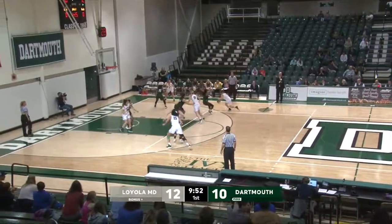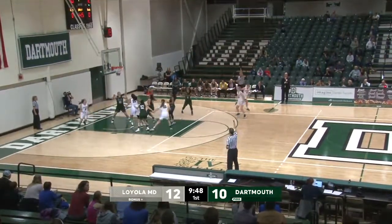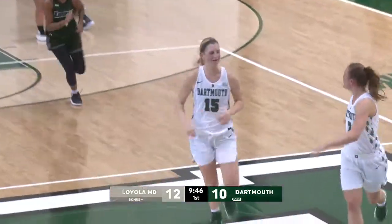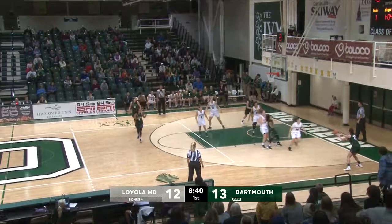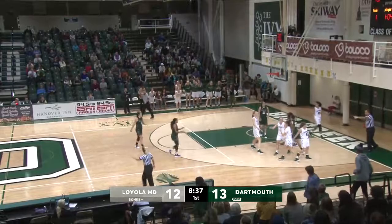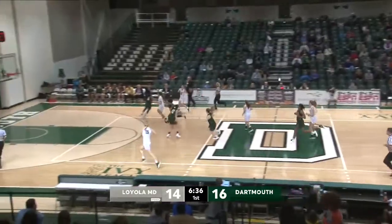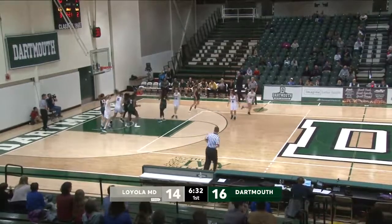Man-to-man defense by Loyola once again. Here's a three, and that's up and good. Nice job by Anna Luce, she puts it back out beyond the three-point arc. Three on the shot clock, kicks it off. Baseline three-pointer is partially blocked and out of bounds. Shot clock violation by the Greyhounds, for Dartmouth. Up ahead, this time it's Brown, and the shot is up and good.